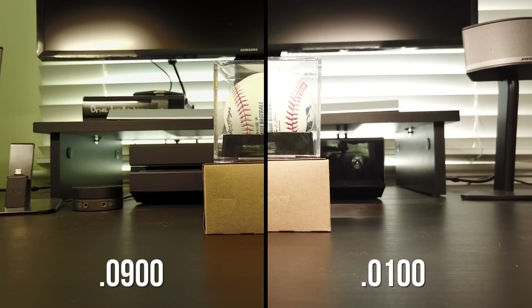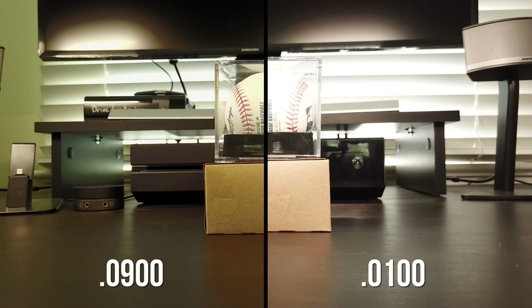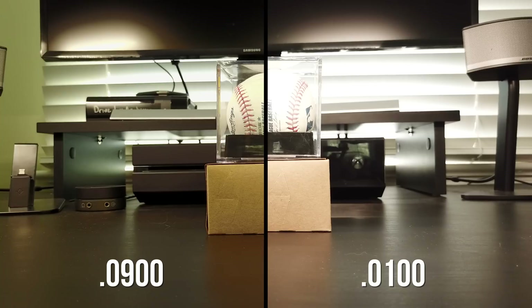Something else I noticed with footage shot on old Mavic firmware is a really annoying orange tint — I always felt as though the white balance was out of whack. All in all, the newest Mavic update will definitely make your footage look better.